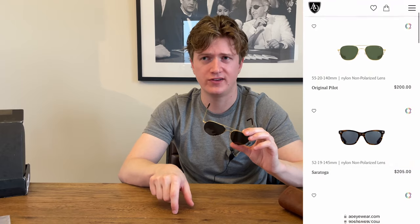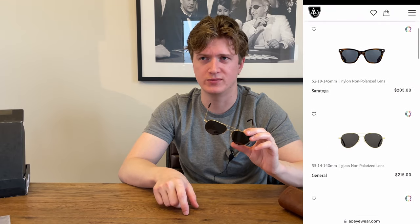I bought these for $215 on their website. You can get Ray-Bans for $155 non-polarized on sale, up to around $200 polarized, depending on the edition for their Aviators. These were $215 non-polarized. The polarized ones on their website are around $265, so they're a little more expensive. The biggest comparable brand I found online would be Randolph Engineering — they're a bit newer and more on the higher end of luxury.